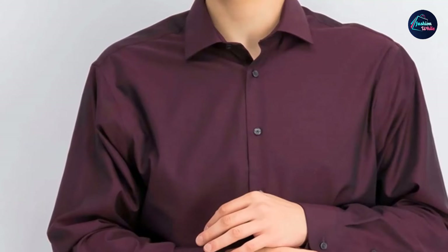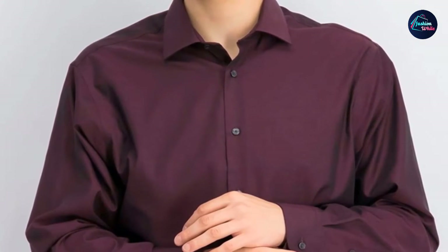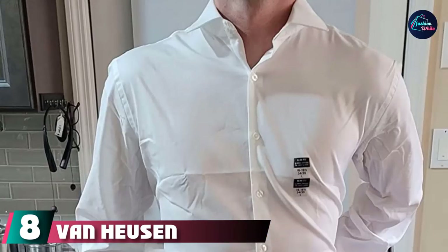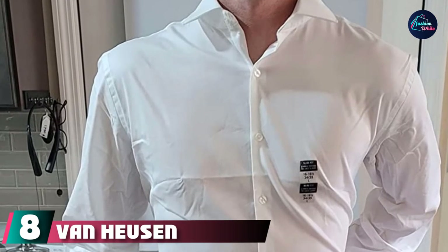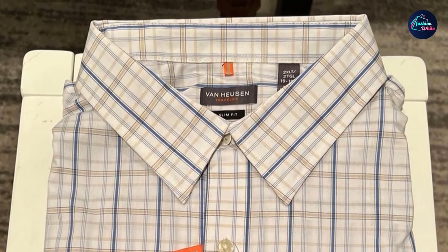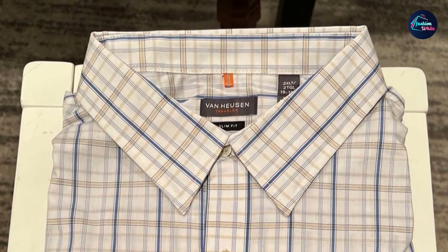Adjustable cuff — two button positions allow for a more customized, improved fit. No pocket — sleek, streamlined design offers a cleaner appearance. At number 8, Van Heusen Slim Fit Stain Shield Stretch Dress Shirt. Stain Shield technology blocks tough water and oil-based stains before they start. Just rinse with water and keep going. The fabric stretches and moves with you for extra comfort.